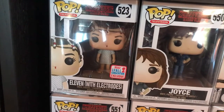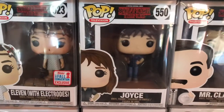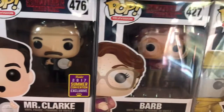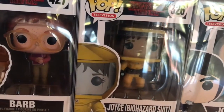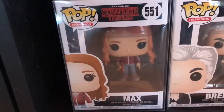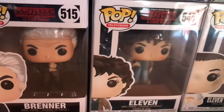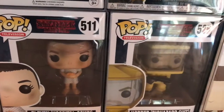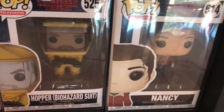Sitting on the floor now for my last shelf. We have 523, 11 with Electrodes; 550 Joyce; 467 Mr. Clark; 427 Barb; 526 Joyce in the Biohazard Suit; 513 Jonathan; 551 Max; 515 Brenner; 545 11; 511, 11 in Hospital Gown; 525 Hopper in Biohazard Suit; and the last one, 514 Nancy.